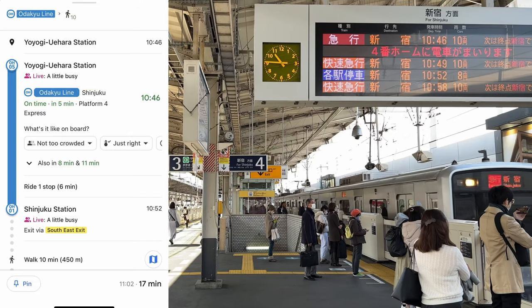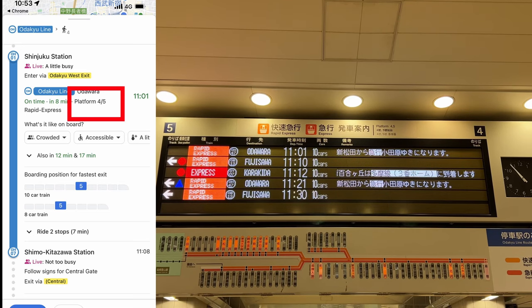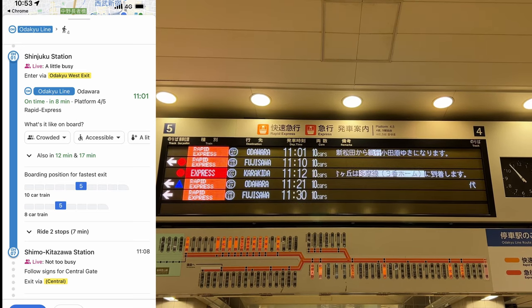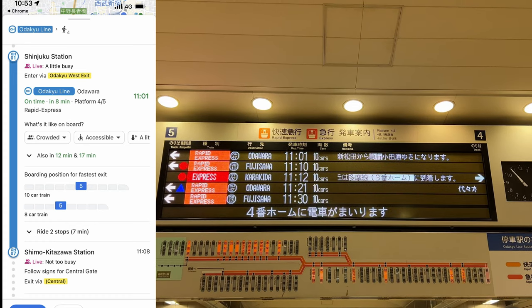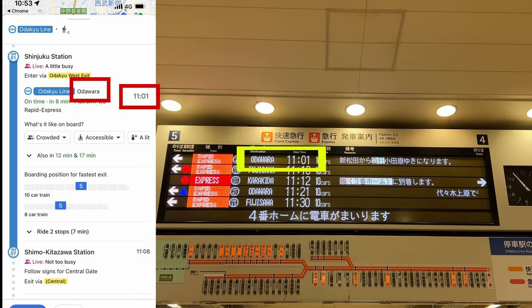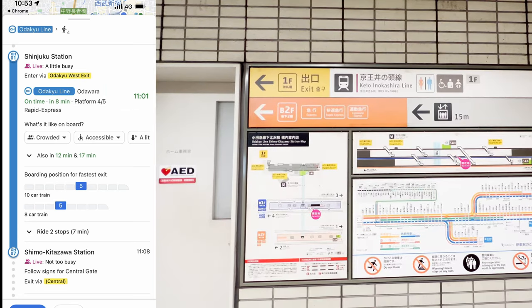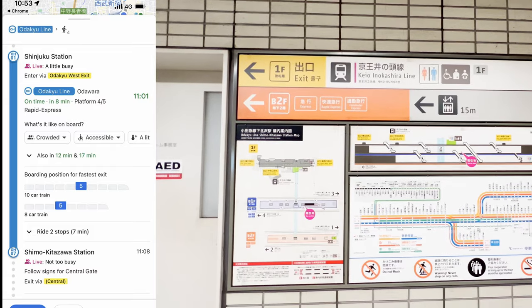Here's a brief tutorial on how to use Google Maps to navigate around Japan's train stations. First, use the app to check which platform you should be on. If the indicator shows two platforms like this, it means both platforms are going to the same location. Next, use the departure time and the inbound destination to confirm you are boarding the correct train. And finally, use the exit signs to reach your location.